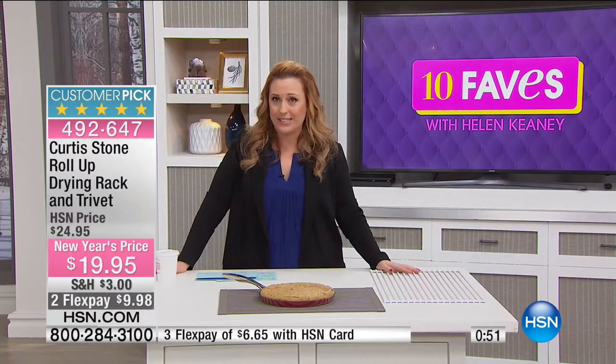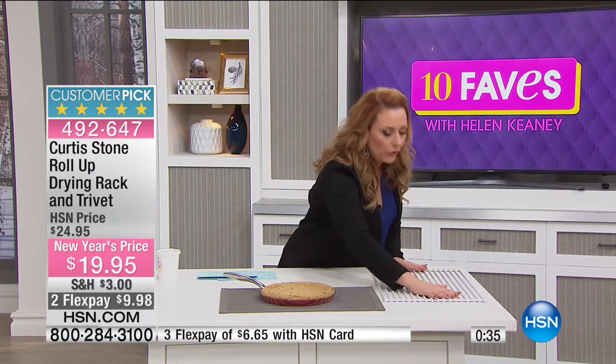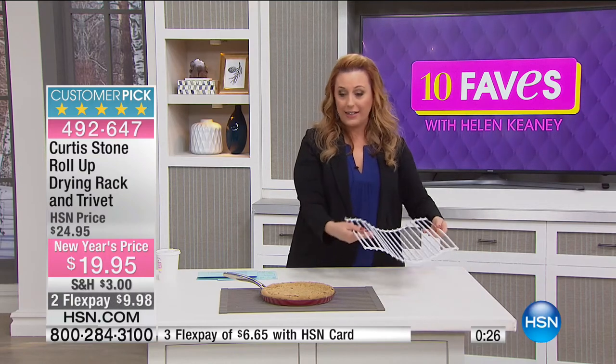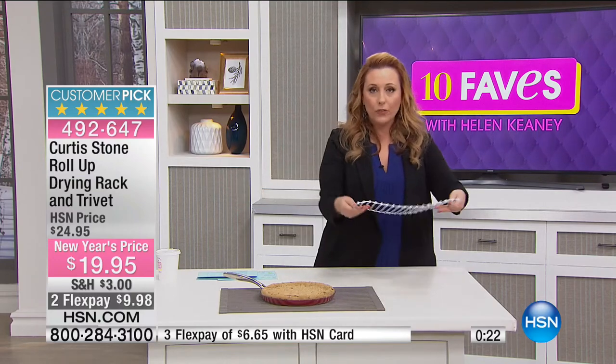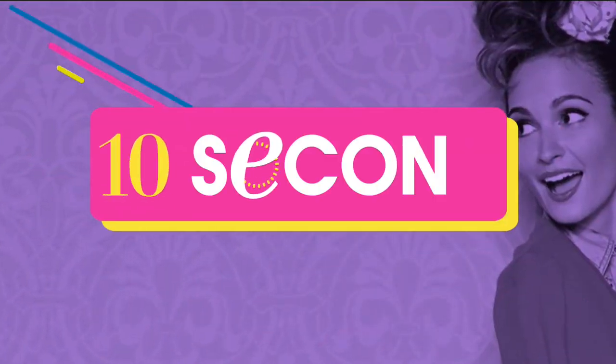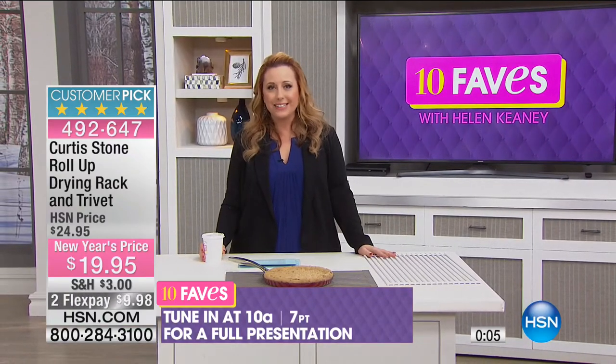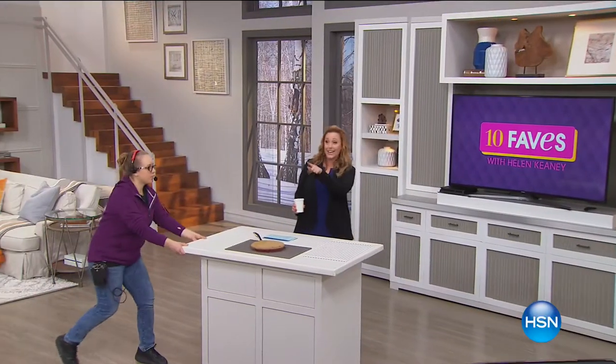Over 3,479 sold in just one presentation today — well over half the quantity is already sold out. Super popular. Final quantity available now. It's a trivet you can roll up, put on your table for your main dish, and when it's time to do dishes, put it right over the sink to wash and dry produce or dishes. Item number is 492647.